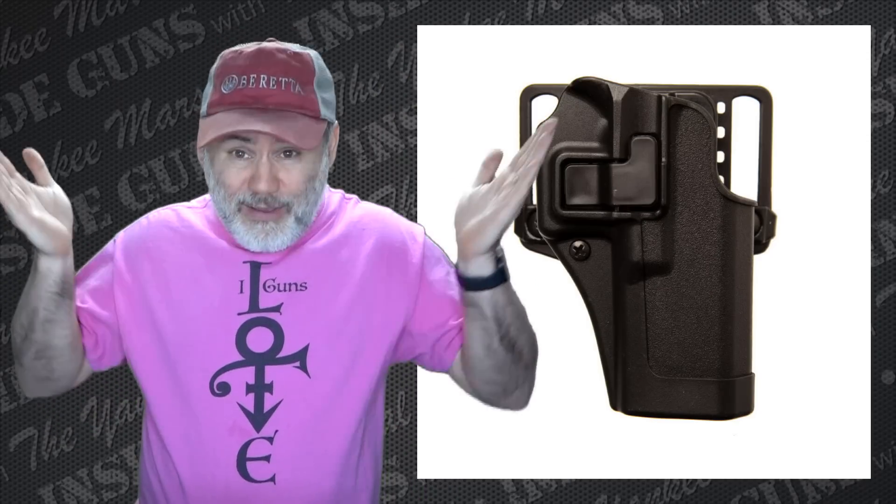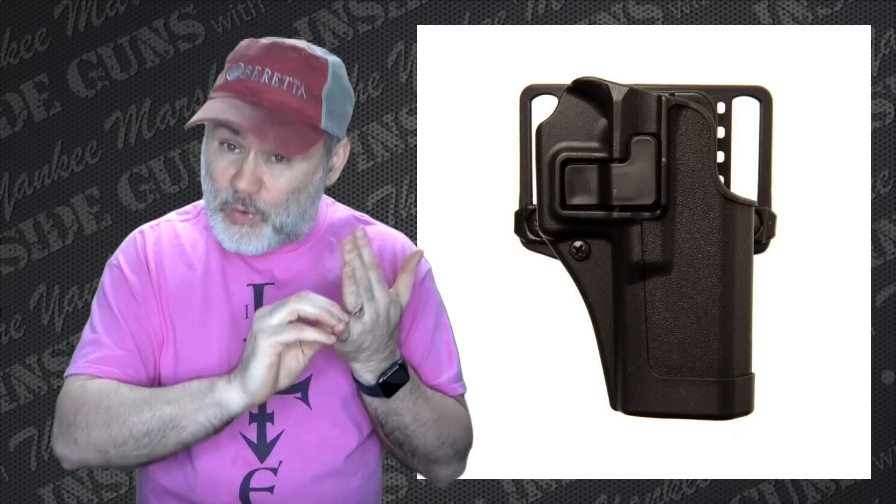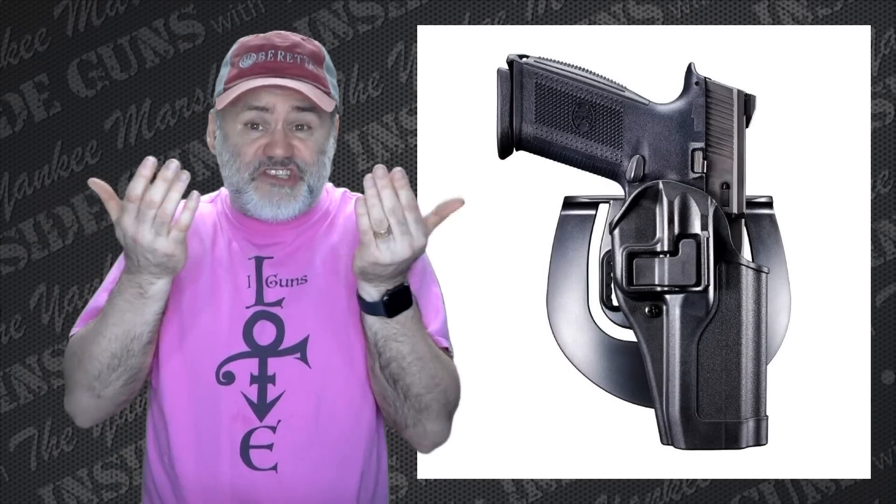The first question I'm going to put into this topic is: why do people keep buying Black Hawk Serpa style holsters? Doesn't everybody know by now how deadly they are? Does everybody have a death wish? And the second question is: what's the point of paddle holsters? Are there any pros to them? Should you use them or just stick to normal belt slide, pancake style, or inside waistband holsters?